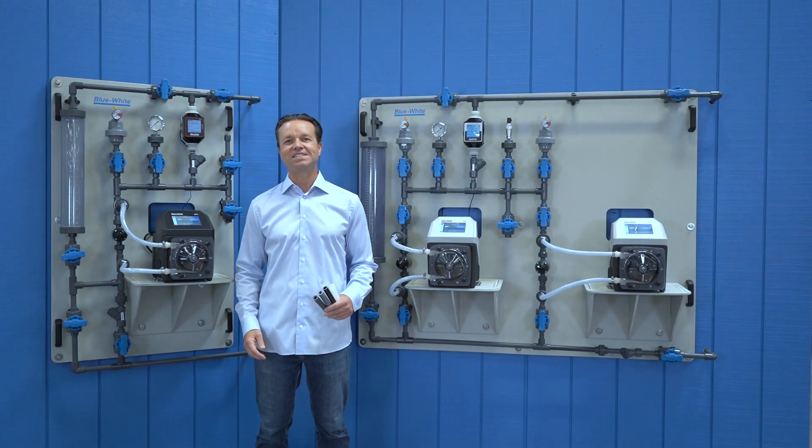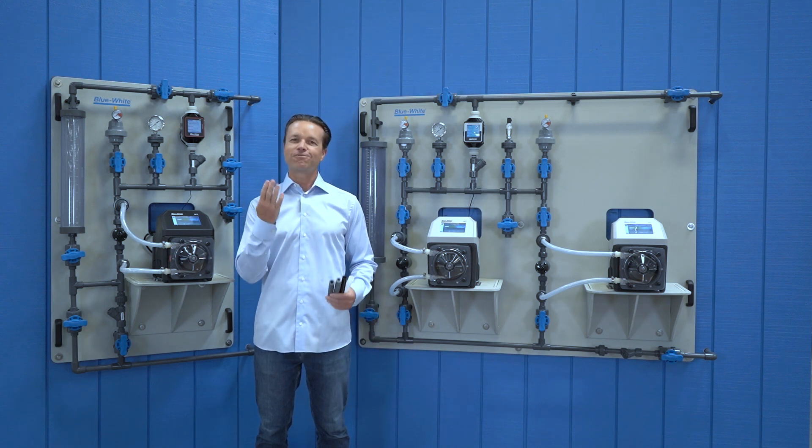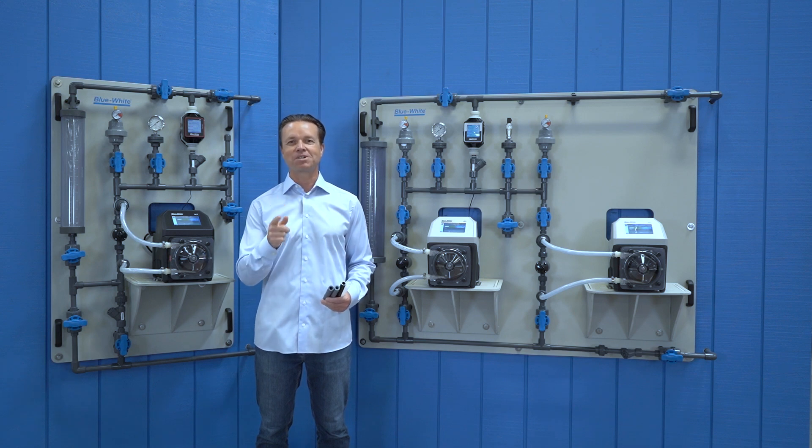Are you looking for a chemical feed skid system to meet your requirements? BlueWhite offers four different pipe materials on our skids to ensure maximum chemical compatibility.